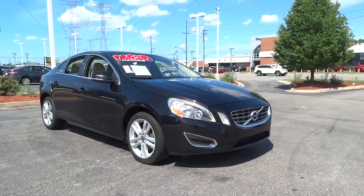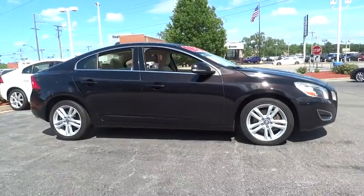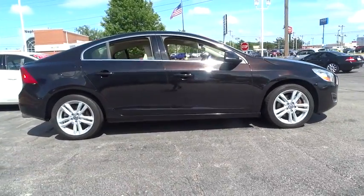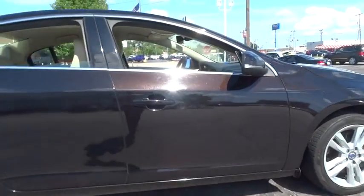The 2013 Volvo S60. Downright shameless with the affection it shows for curves. The Volvo S60 is waiting for you. This vehicle has less than 65,000 miles.